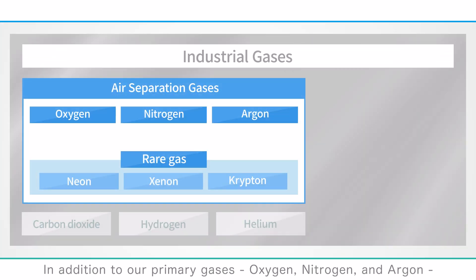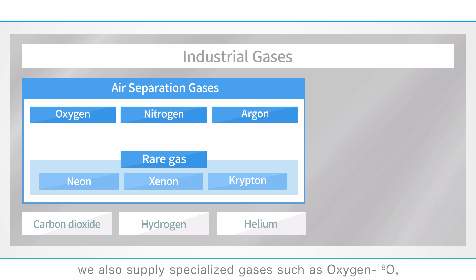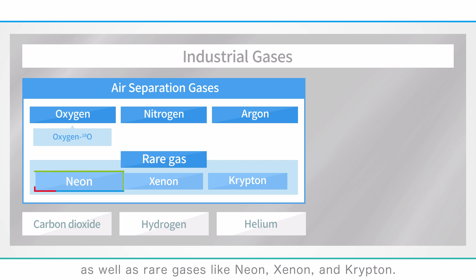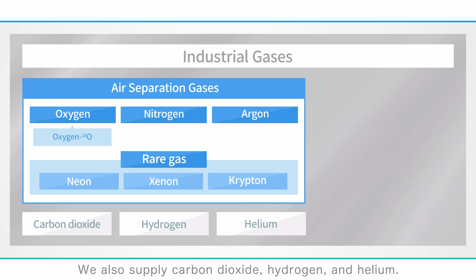In addition to our primary gases — oxygen, nitrogen, and argon — we also supply specialized gases such as oxygen-18O, a unique oxygen compound, as well as rare gases like neon, xenon, and krypton. We also supply carbon dioxide, hydrogen, and helium. Each gas has distinct properties and is supplied based on specific customer applications.